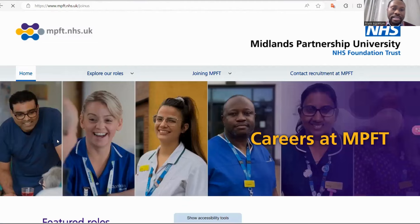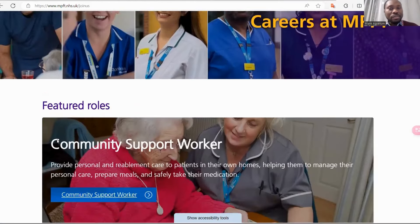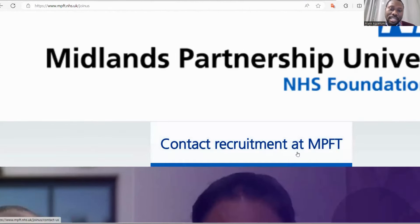You go to Careers, then you scroll down. Before you scroll down, you can contact Recruitment at MPFT. You can just contact them to see the jobs available or any information that you want to request. You can contact this recruitment team at MPFT.